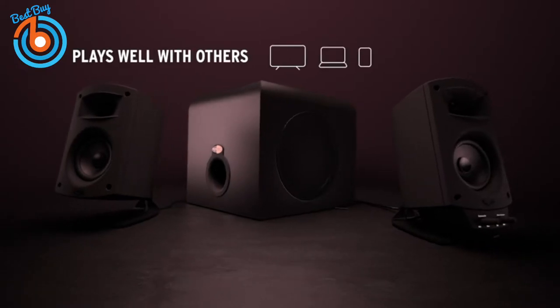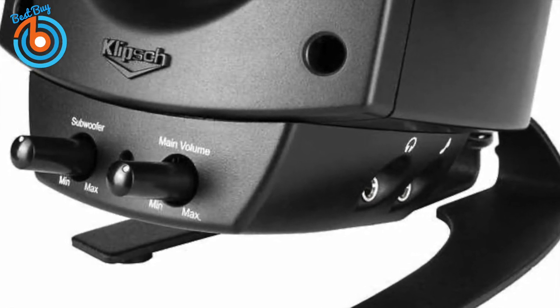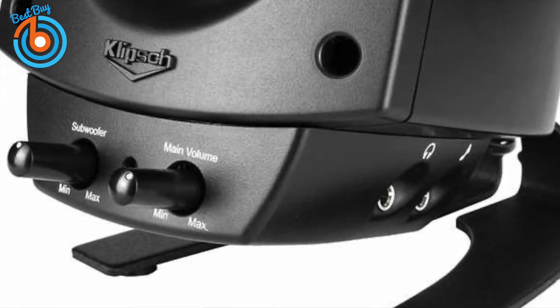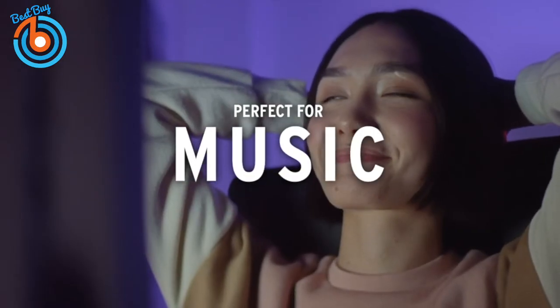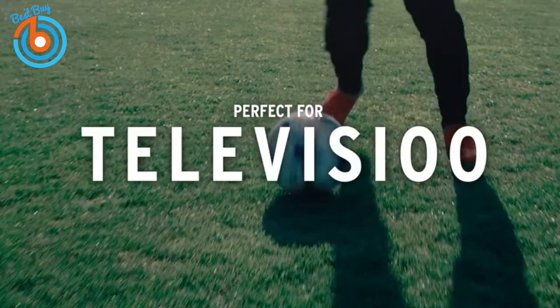The Pro Media 2.1 is simple to set up with a 3.5mm input and plug-and-play compatibility, so getting things going is a breeze. An easy-to-use two-knob control pod offers simple adjustments for main volume and subwoofer gain control. Each satellite speaker houses a 35-watt driver to maintain clarity, and low frequencies are handled by a THX certified 6.6-inch side-firing ported subwoofer for full bandwidth bass response.